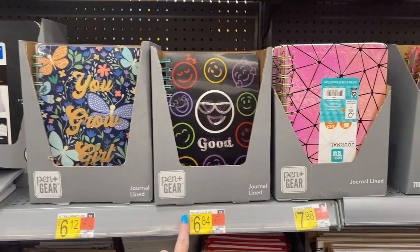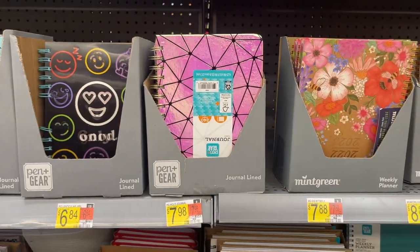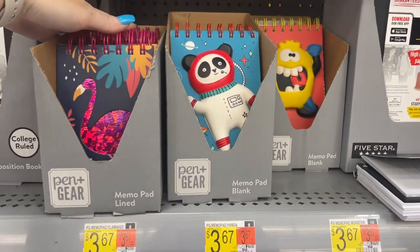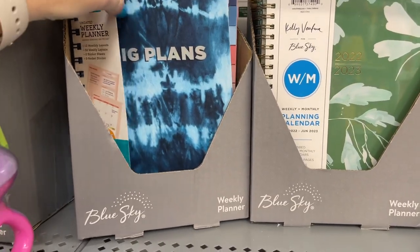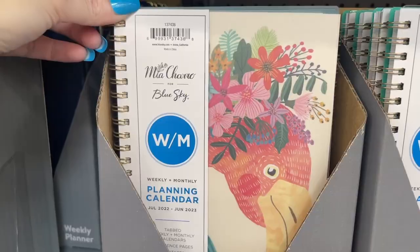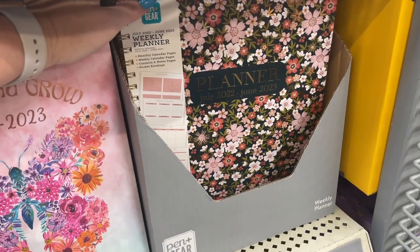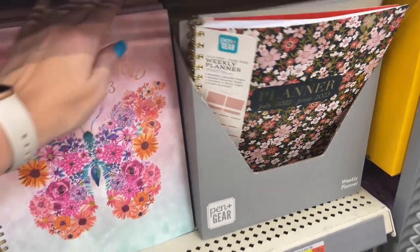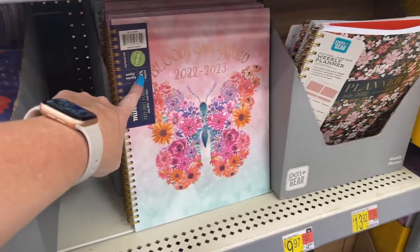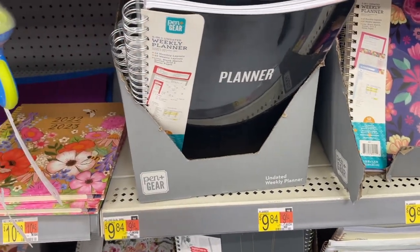They have tons of journals — 3D journals that are super cute, ranging from $6.12 to $7.98. Little notepads for $3.67. They also have weekly planners for $8.97 with different designs, and bigger planners — I figured those were more for teachers. Those are $9.97 to $9.84. There's also a plain planner for $6.97.